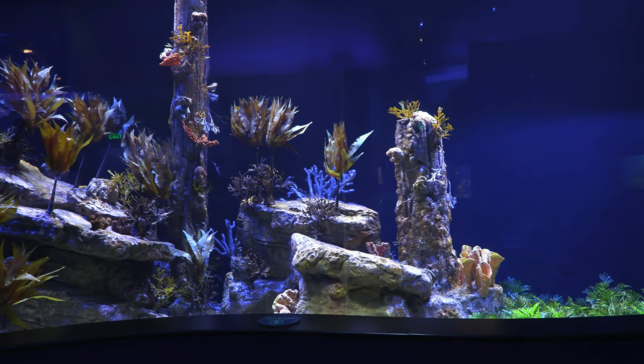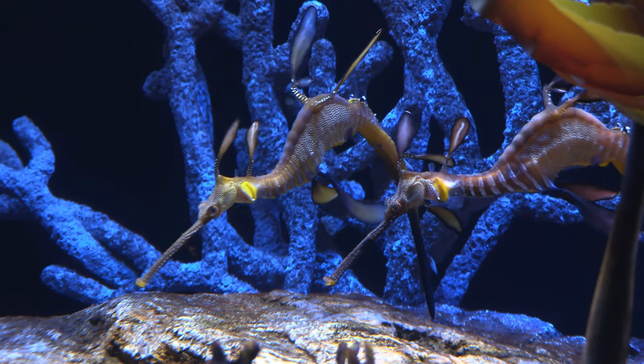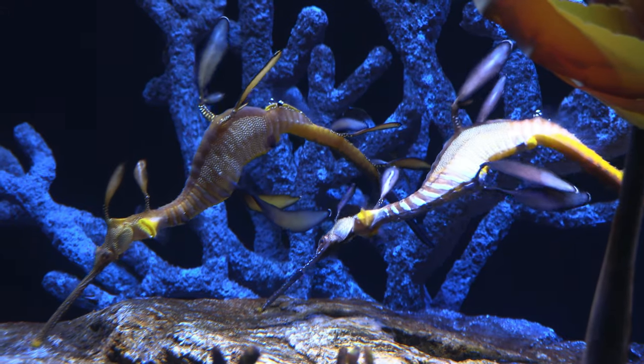If you know anything about Birch Aquarium, you know they're known for their sea dragons and seahorses. So make sure to check out their leafy sea dragons before you head out.